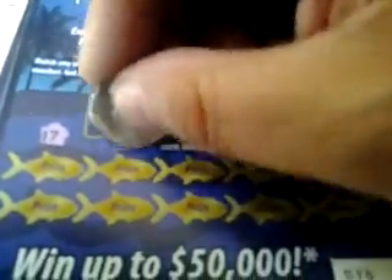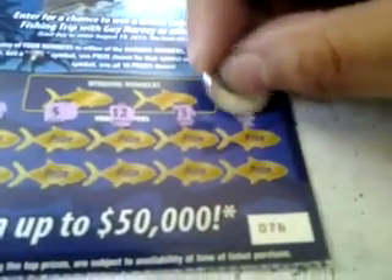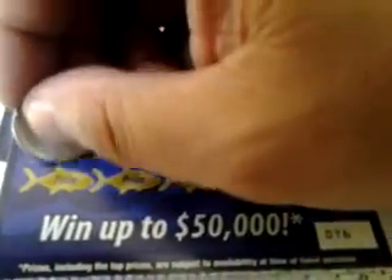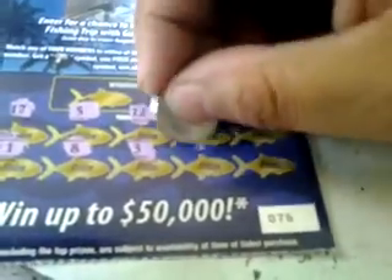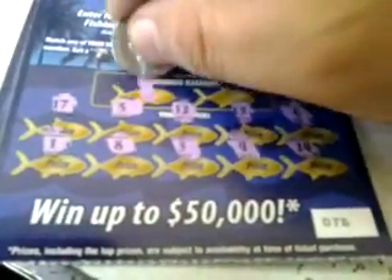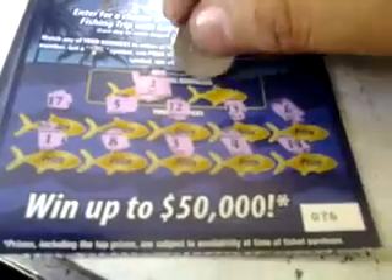Ticket number 76, the Shark. Numbers: 17, 5, 12, 13, 6, 1, 8, 3, 4, 14, 18. Winning numbers: 2 and 10. A loser.